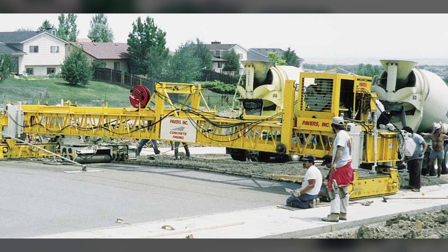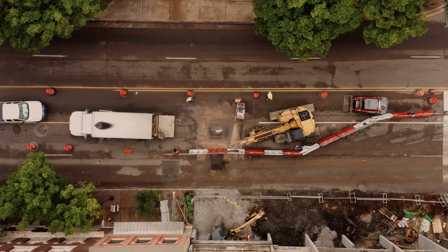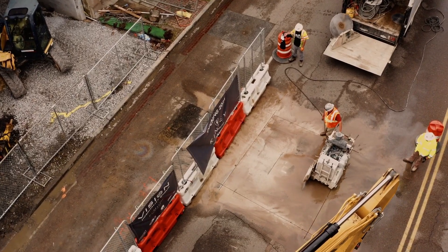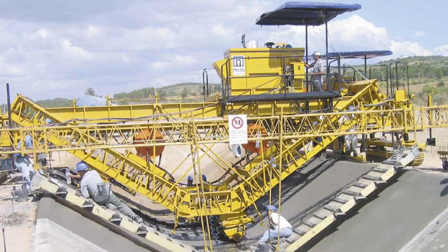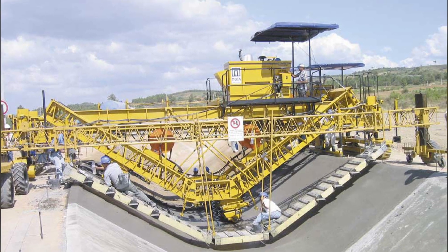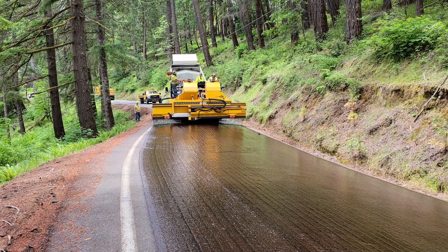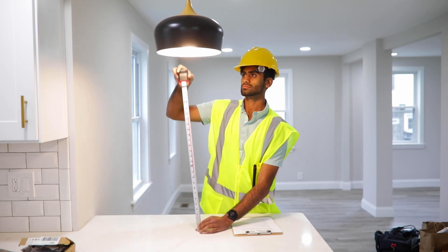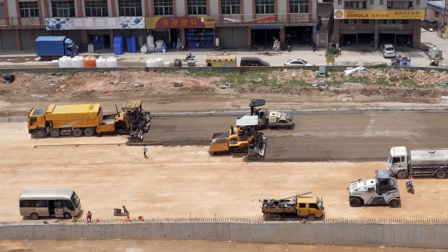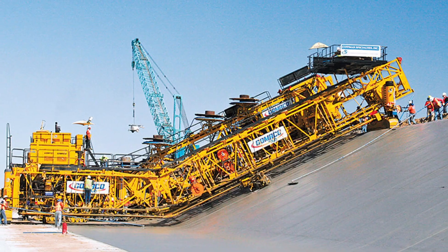One of the key features of this cylindrical finisher is its user-friendliness. The equipment is designed with operator convenience in mind, minimizing the need for complex maintenance and operation skills. This, in turn, reduces training costs and increases productivity on the construction site. However, what truly sets the Gomeco C650F apart is its ability to quickly change configurations. The pin connection of sections allows for rapid adjustment of the frame widths from 7 to 17 meters and the finish widths from 5 to 15 meters.